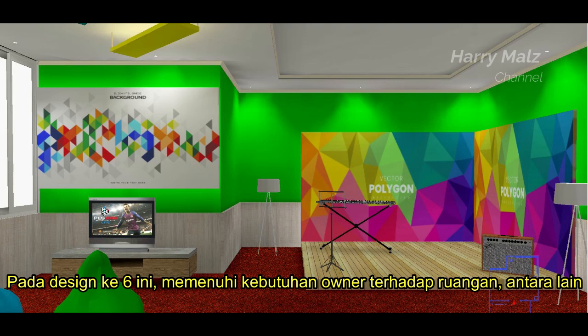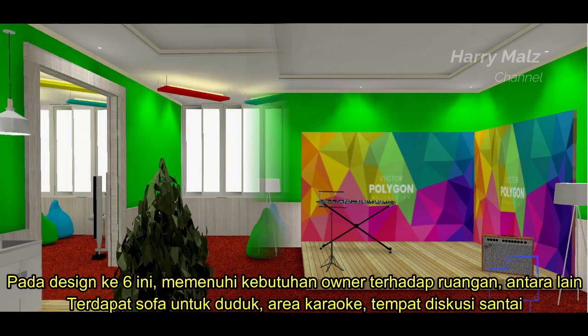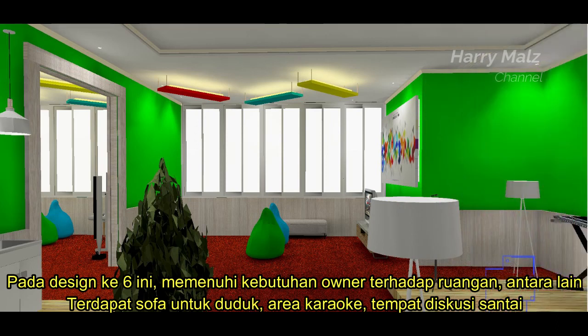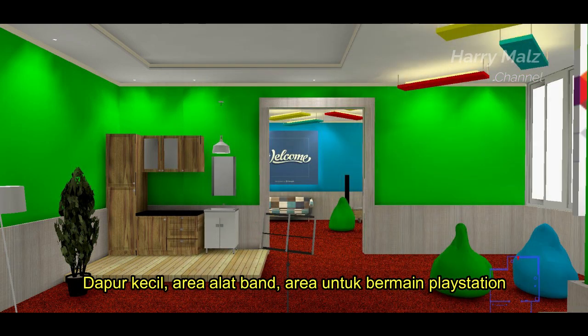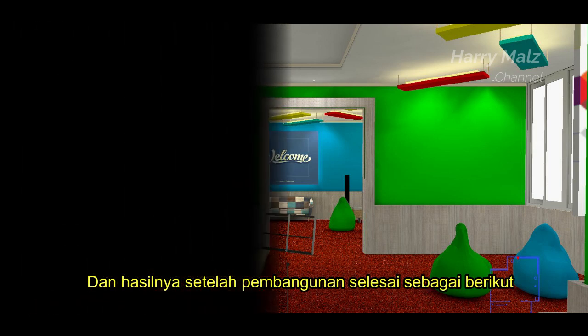Pada desain ke-6 ini, memenuhi kebutuhan owner terhadap ruangan. Antara lain terdapat sofa untuk duduk, area karaoke, tempat diskusi santai, dapur kecil, area alat band, area untuk bermain PlayStation. Dan hasilnya setelah pembangunan selesai sebagai berikut.